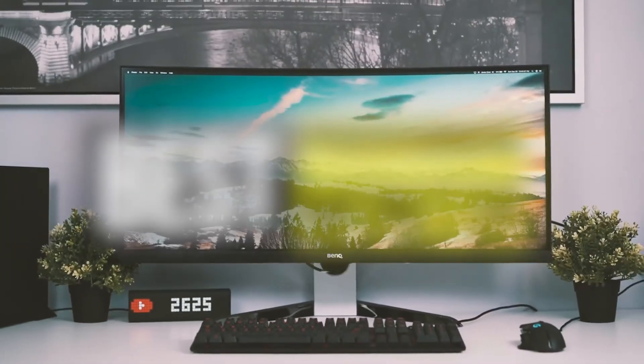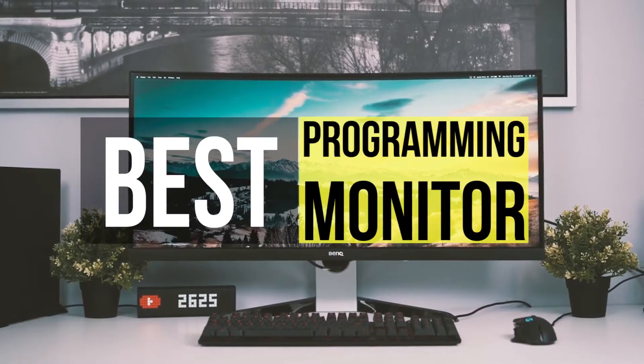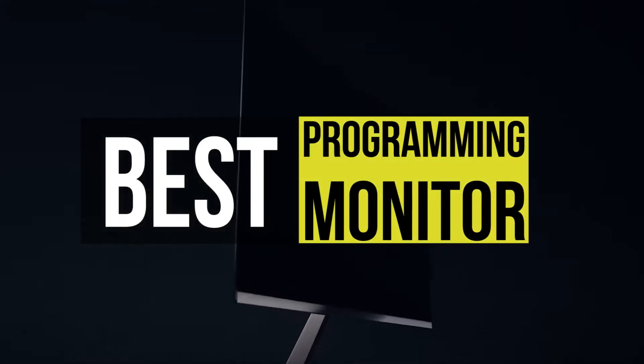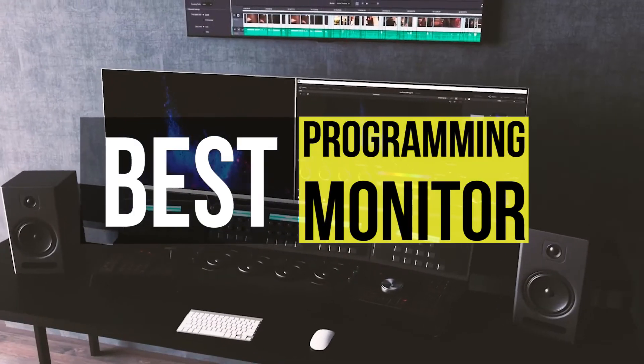Hello guys, welcome back to our channel. In this video we have listed the top six of the best monitors for programming in 2021 to help you find the right one for your needs and budget. So let's get started.